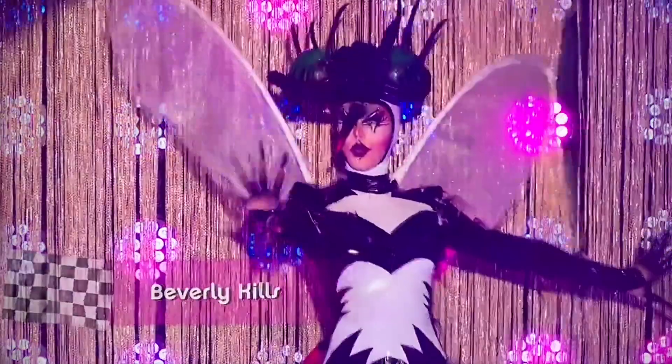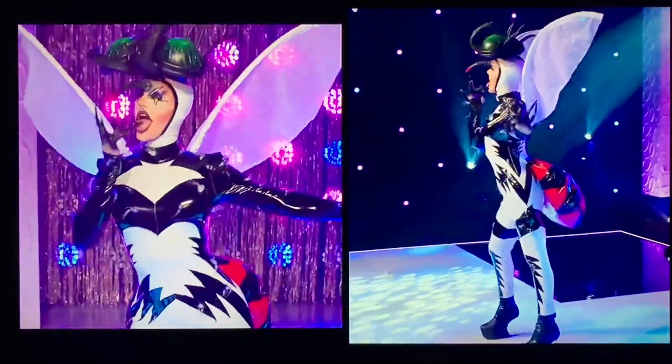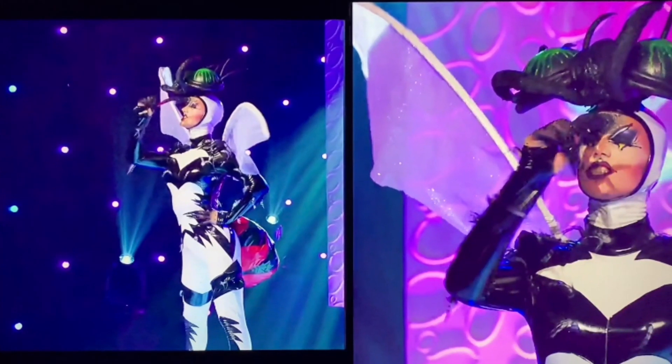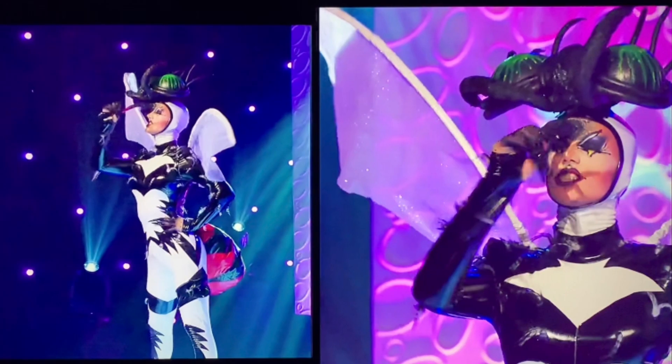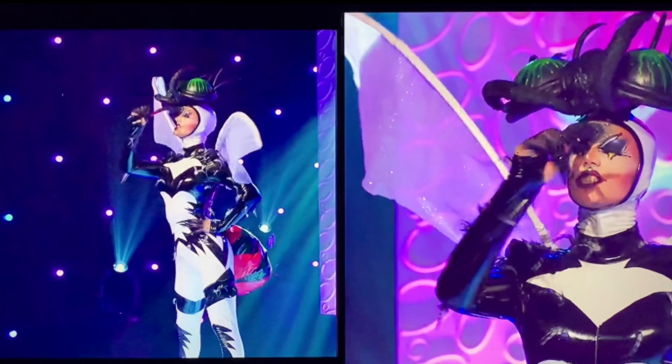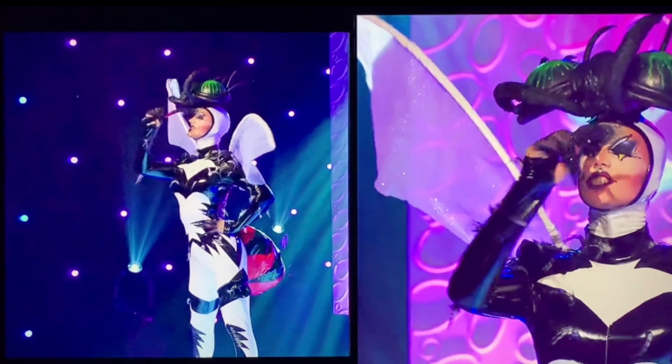Next up is Beverly Kills. I don't know what insect this is but it looks so realistic, so cool, and I just want to be her. The makeup is very dynamic and pulls me into her insect look even further. She looks like an insect villain and I love everything about this — the shape, the color, it's all fantastic and it's a gag.